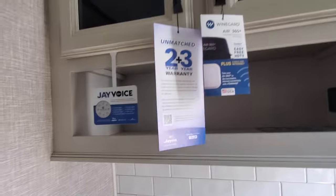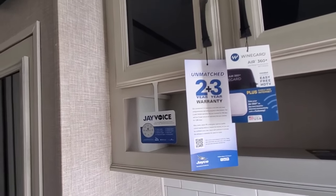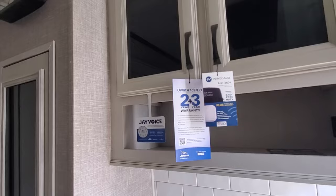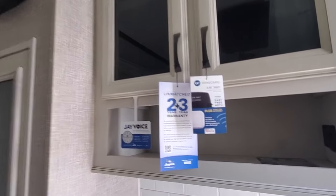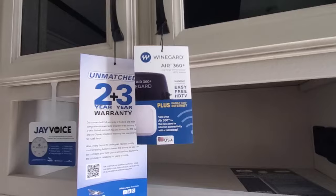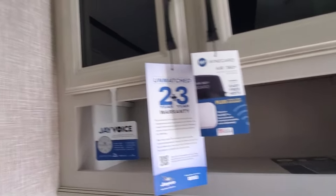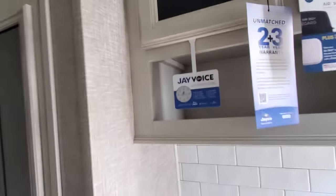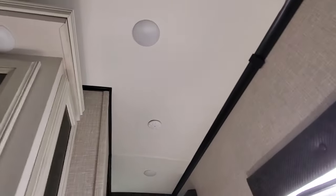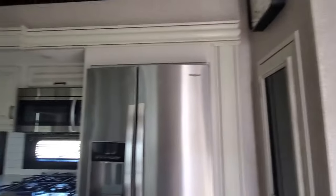This comes equipped with 380 watts of solar on two panels. There's also the Winegard 360 for a Wi-Fi system — you get an air card from Verizon, T-Mobile, whoever your favorite is. And then there's J-Voice, which is like Alexa. You tell it 'Hey Jayco, turn the lights on' and it turns the lights on.